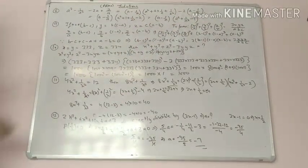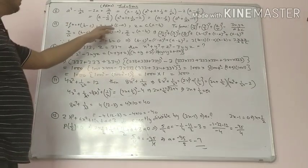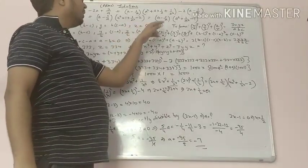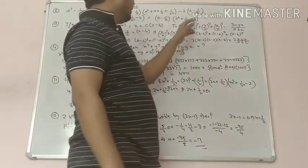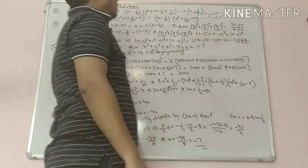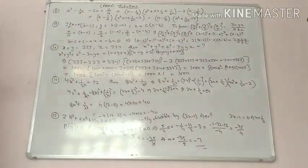Next: if x equals a bracket b minus c, y equals b bracket c minus a, and z equals c bracket a minus b, we have to prove that x upon a whole cube plus y upon b whole cube plus z upon c whole cube is equal to 3xyz upon abc.